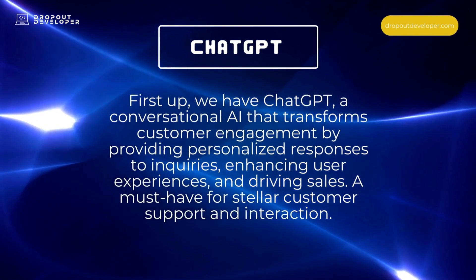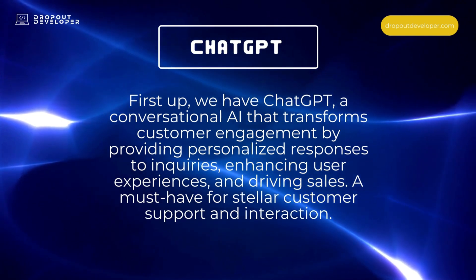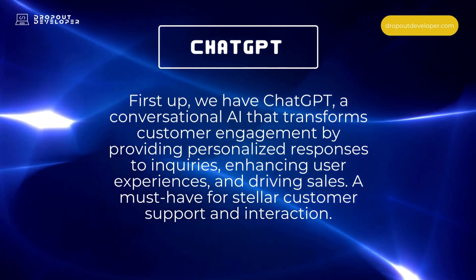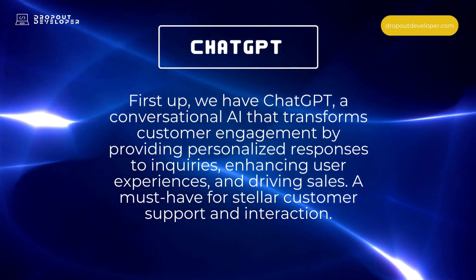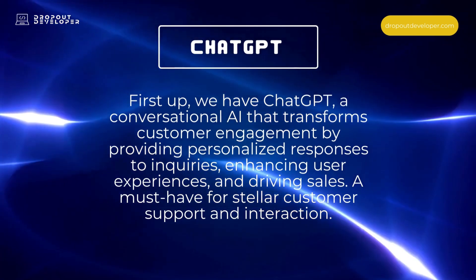First up, we have ChatGPT, a conversational AI that transforms customer engagement by providing personalized responses to inquiries, enhancing user experiences, and driving sales. A must-have for stellar customer support and interaction.